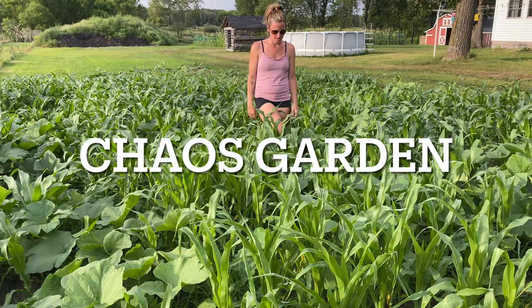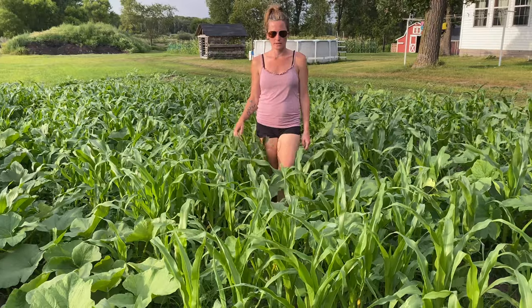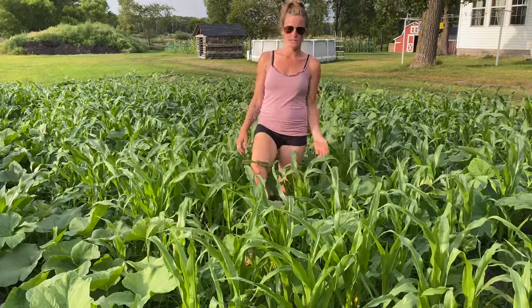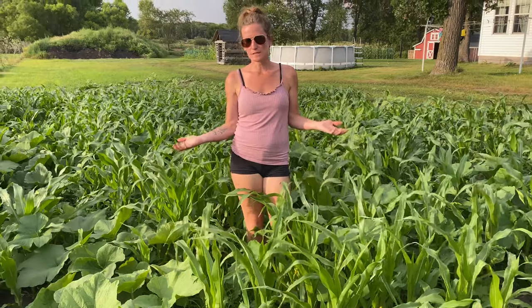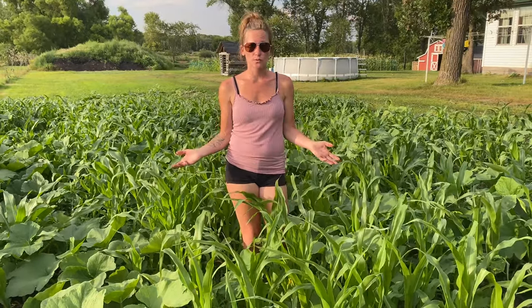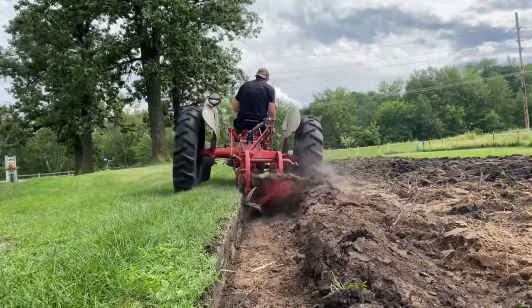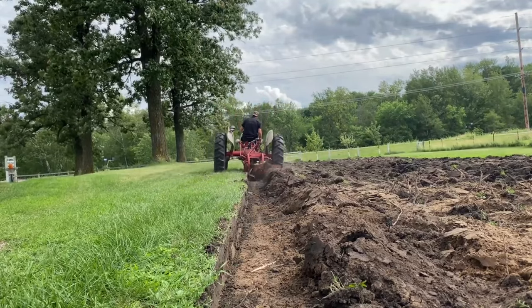This is Chaos Garden. We basically had a ton of extra seeds that were a year or two old and just some extra from this year where we thought, what are we going to do with all these seeds? We don't want to store them anymore, so we just threw them in this field. My husband had made a video with the different implements that we have for the tractor and kind of tore up this random patch in our field.